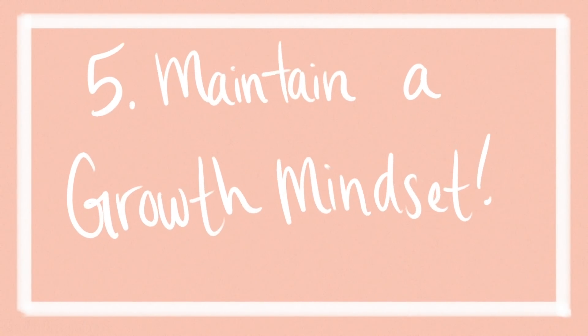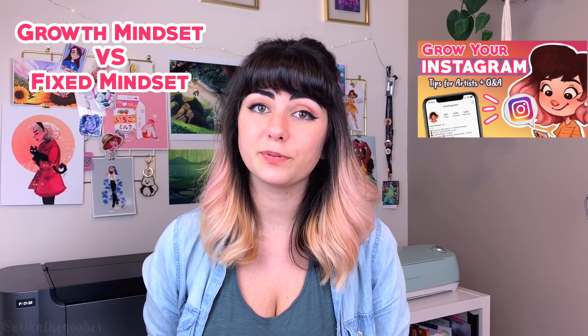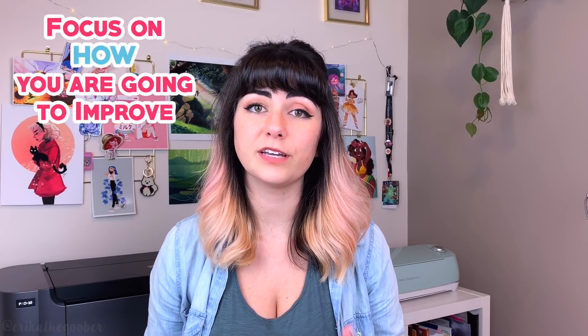Five: maintain a growth mindset. Since art is a field where you never stop learning, it's important to love the process just as much, if not more, than the final product itself. You want to approach it with a growth mindset rather than a fixed one. With a growth mindset, you're focused more on the journey rather than the destination. Having a fixed mindset will keep you stagnant because you believe that you can never improve and you think that the way your art is now is how it will always be. So rather than focusing on seeing the improvement itself, focus on the steps you're going to take to help you improve, and you'll see improvement over time.